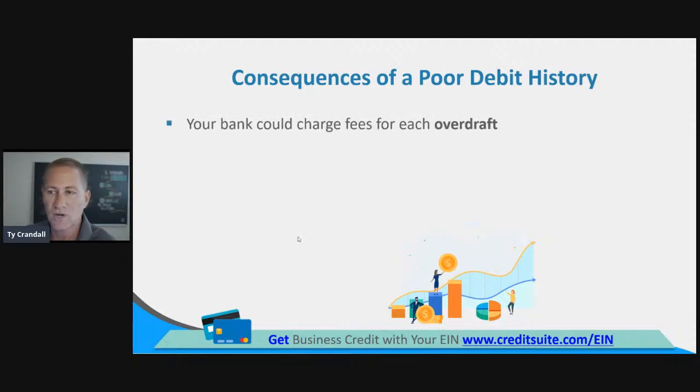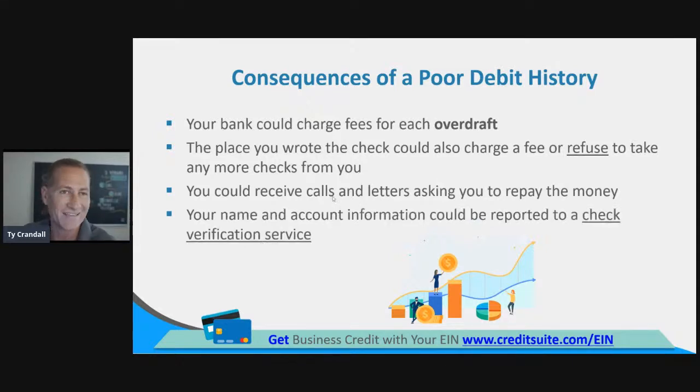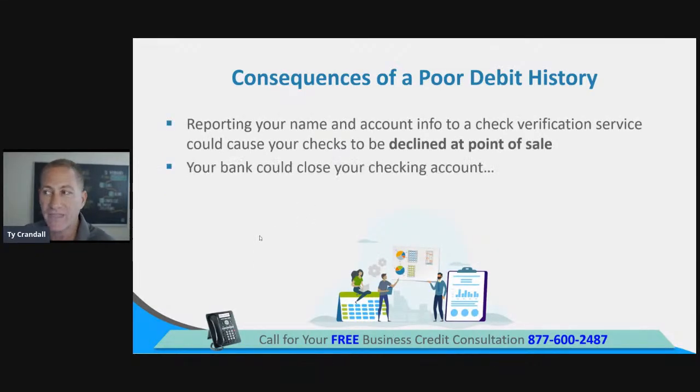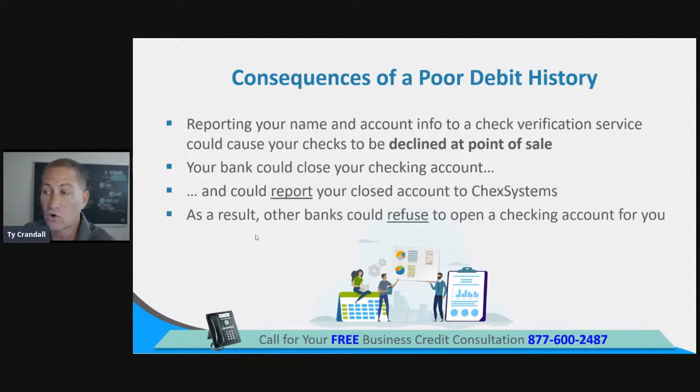Consequences of a poor debit history: your bank could charge fees for each overdraft; the place you wrote the check to can also charge fees or refuse to take checks in the future; you can receive calls and letters asking you to repay the money; your name and account information can be reported to a check verification service, causing your checks to be declined at point of sale; your bank can close your account; and other banks could refuse you. It's not just a problem with that institution — you can have problems opening other savings, money market, or checking accounts.